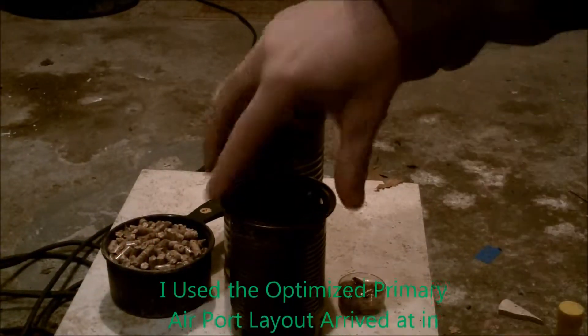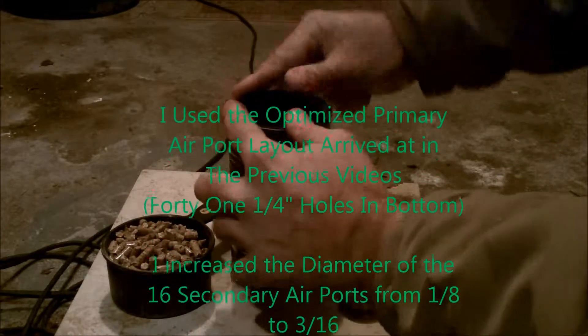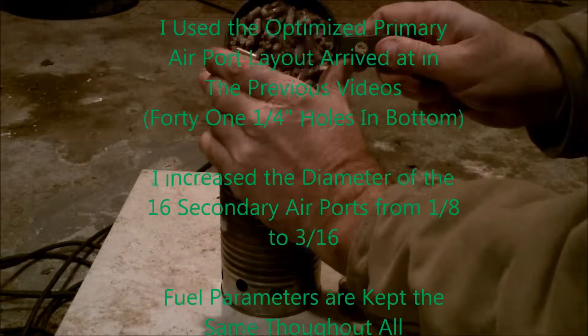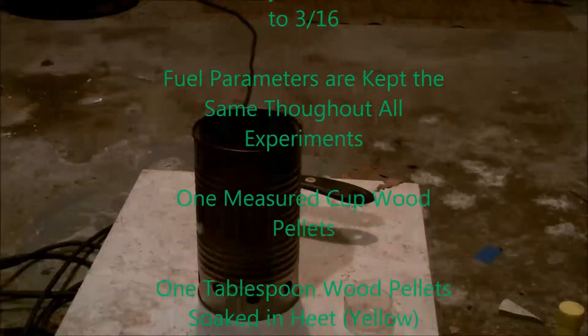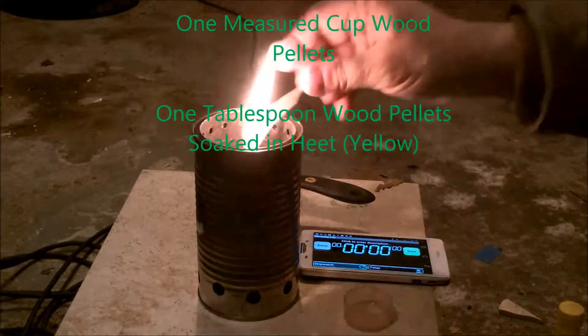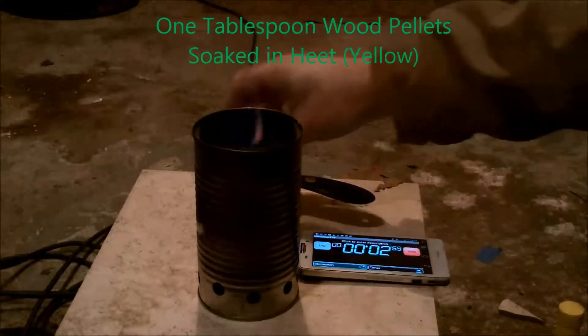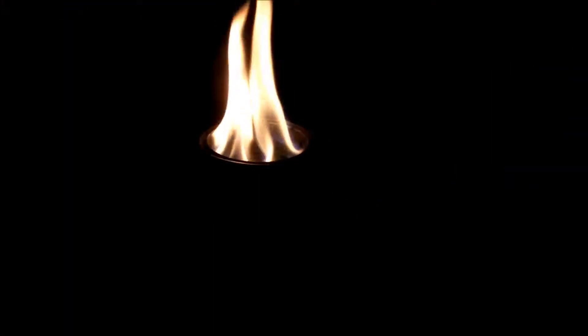In this experiment, I used the optimized primary airport layout that we arrived at in previous videos, and I increased the diameter of the 16th secondary airport from 1/8th to 3/16th. To keep the fuel parameters the same, I used one measured cup of wood pellets, and then one tablespoon of wood pellets soaked in heat in the yellow bottle.